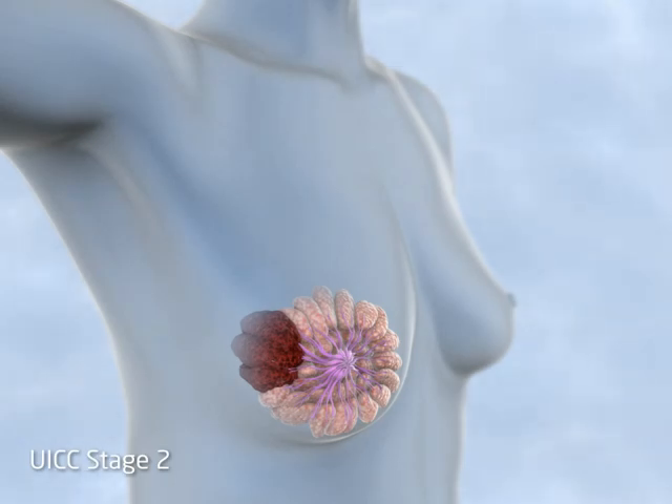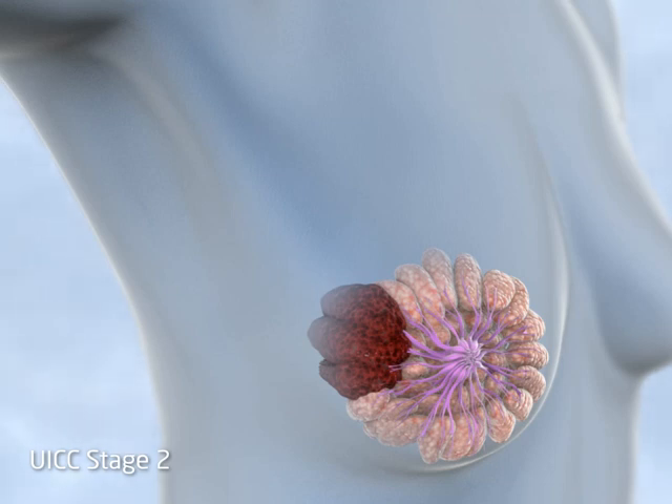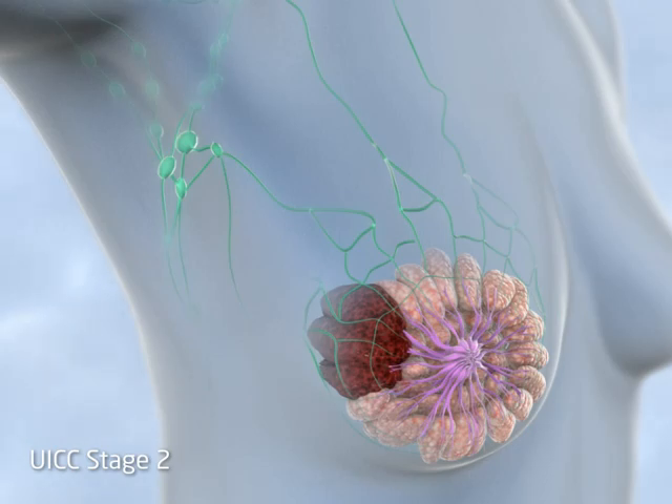UICC stage 2 describes tumours that have either grown to greater than 5 centimetres in maximum diameter or, before reaching this size, have spread to 1 to 3 lymph nodes.